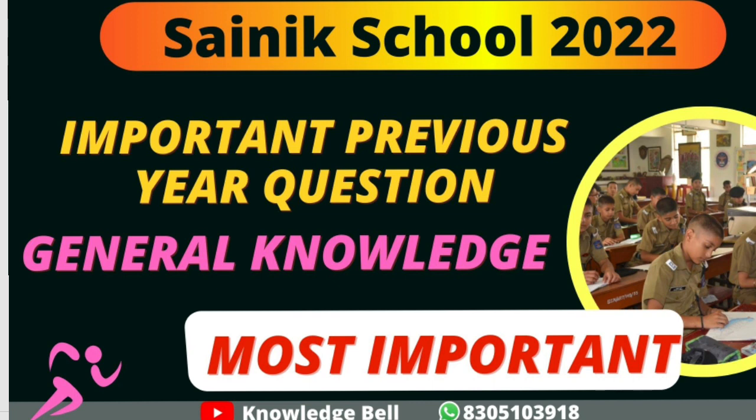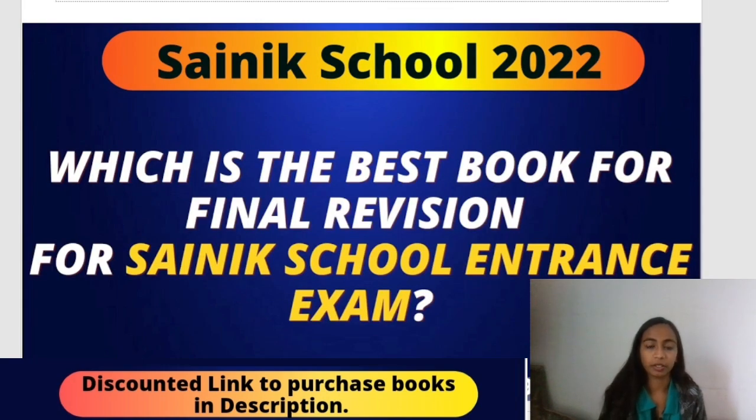As you all know, previous year questions are a very important part of your preparation. So for that reason, today we are going to discuss these questions. Let's get started. But before starting, a lot of students were actually curious and asking — if you have very less time in your hand for final revision,